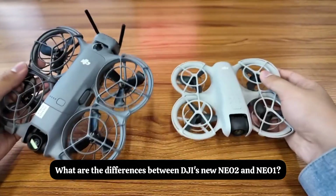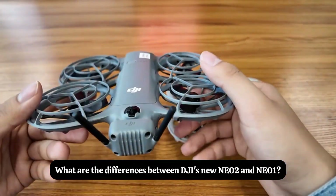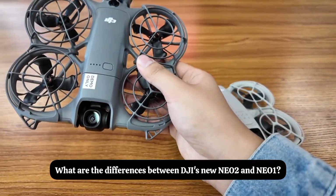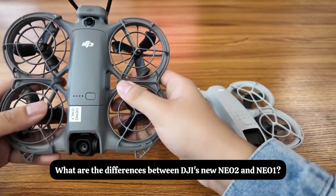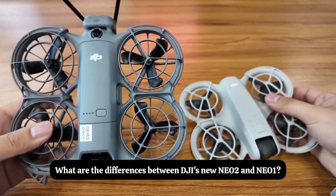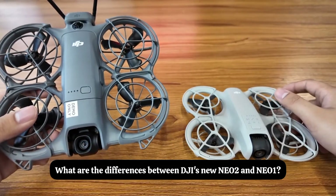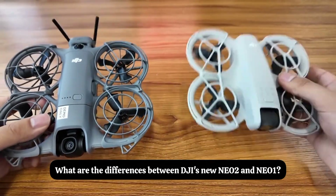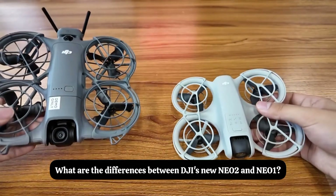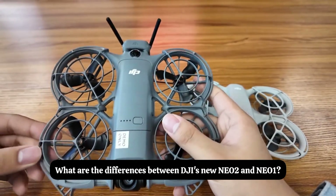Our package comes with a video transmission module. Comparing the small parameters: the Nio 2 weighs 135 grams and supports 4K 60 frames, 10-bit HDR, and D-Log M recording formats. The Nio 1 only supports 4K 30 frames.